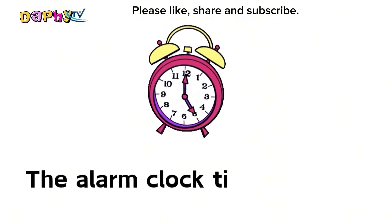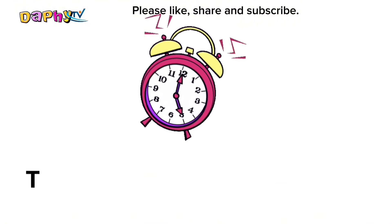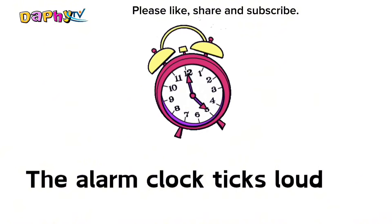Alarm clock. The alarm clock ticks loudly daily.